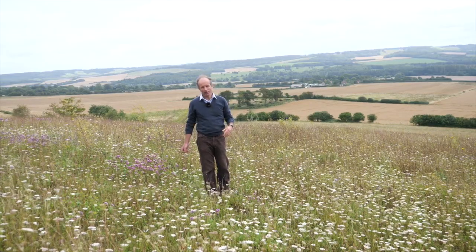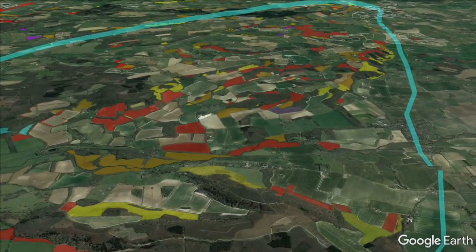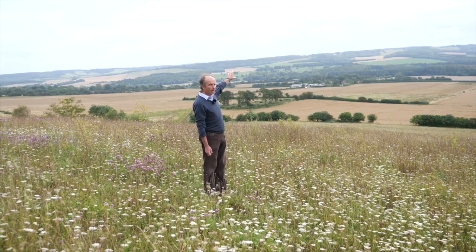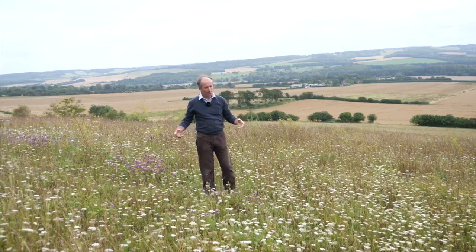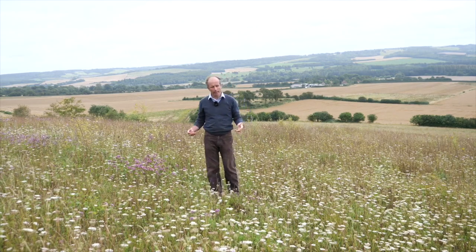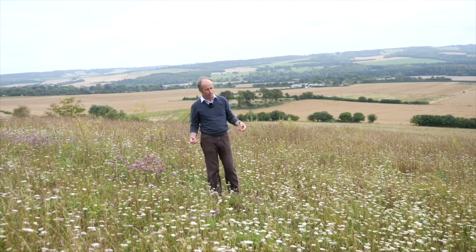We're standing here on the western end of the project area, and beneath us we've got the Stour Valley and the escarpment of the downs, and the whole project area extends way back into that landscape. This is a typical field where we're doing this one-to-one work with farmers, reverting arable land back to these flower-rich grasslands.